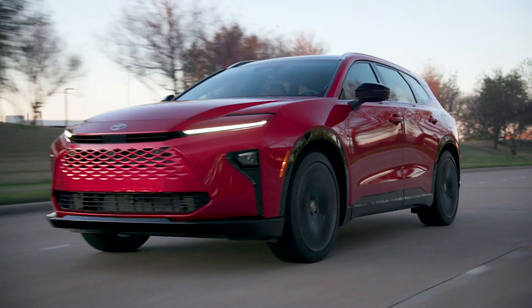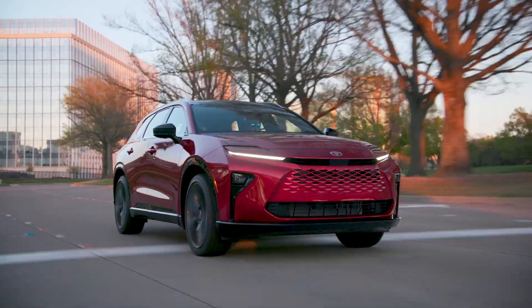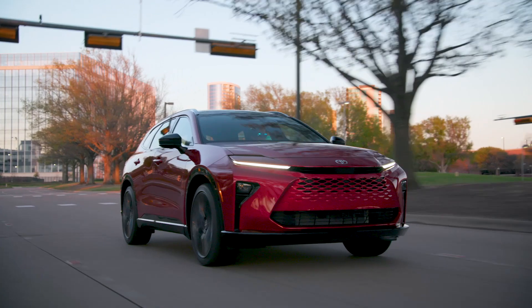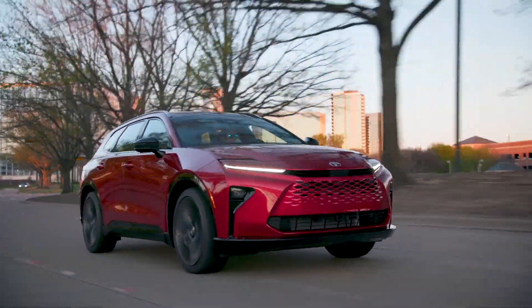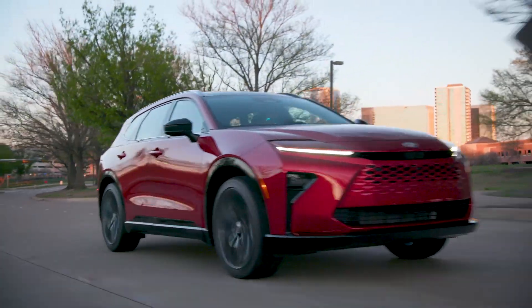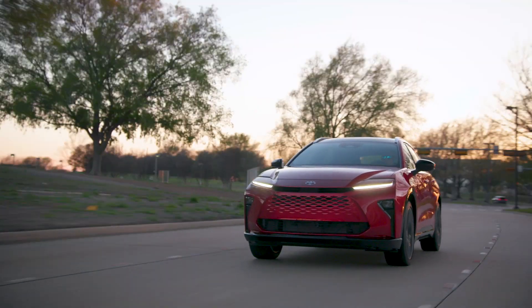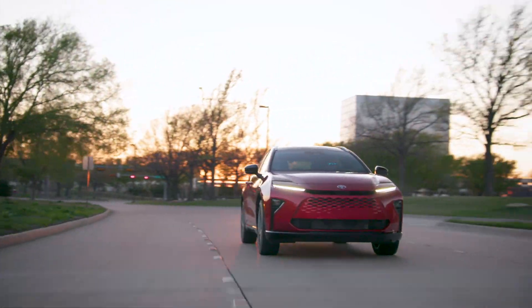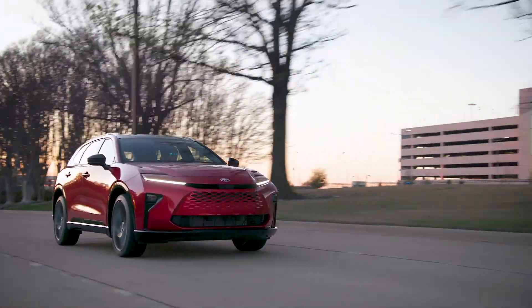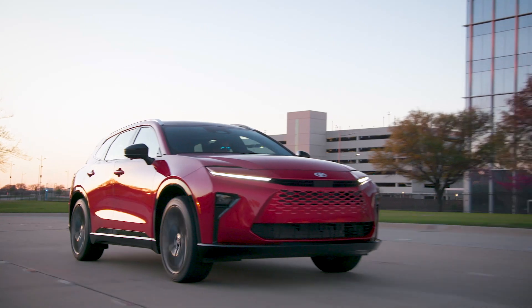You can see the front fascia — it's a hammerhead design — and it also has a mesh bumper and fog lamps as well. The vehicle looks really good. You have glossy black wheel arches on the sides, and the headlights are very flat compared to other models like the RAV4 and previous designs.